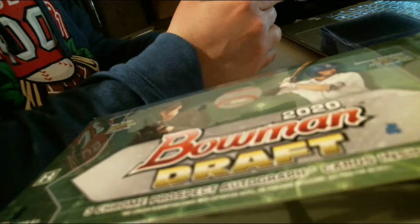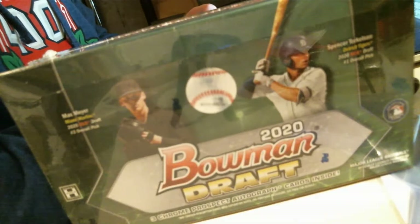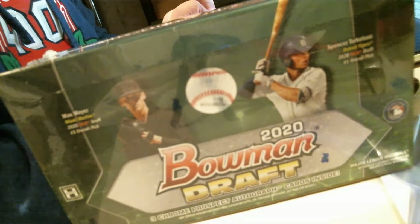Hey, what's happening? It is time to bust open the 2020 Bowman Draft Hobby Box. I picked this up from the Topps website. It was delivered today, so I am excited to bust this open. I'm going to get going live here in just a moment. I want to tweet out the link to this.